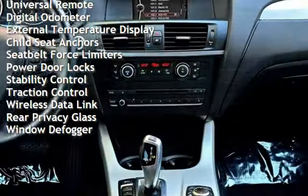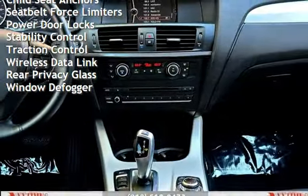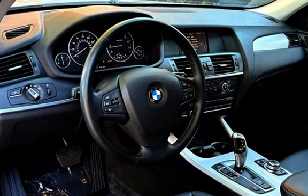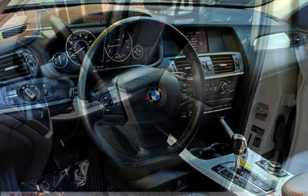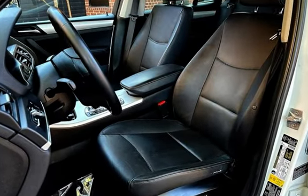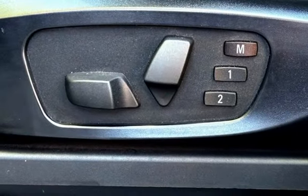Power steering, power windows, universal remote, digital odometer, external temperature display, child seat anchors, seat belt force limiters, power door locks, stability control, traction control, wireless data link, rear privacy glass, and window defogger.